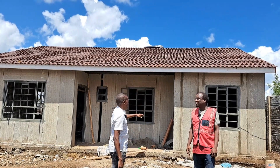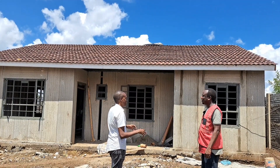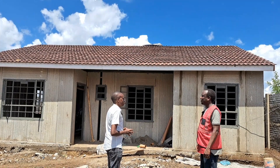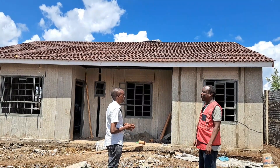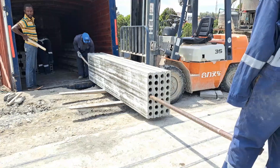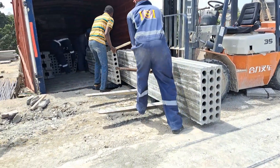Let's move on to the precast panels. The client got them from Kingdom Precast in Nairobi, and they were transported here. Even comparing transport costs, he only needed three trips to bring all the precast panels for the perimeter wall and for the house, including the H-beams.